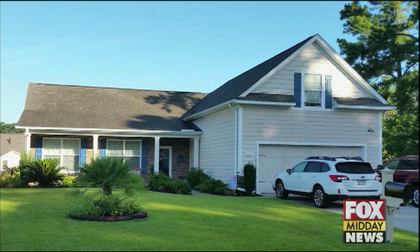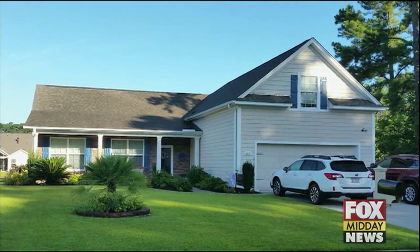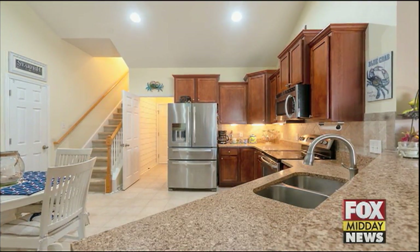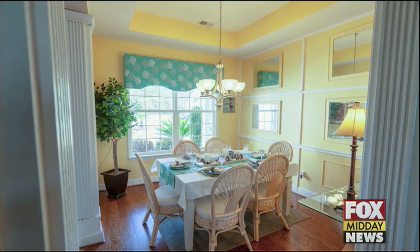This is a spectacular home located in Rivers Edge Plantation. It is a four-bedroom, two-bath. It has quartz countertops, stainless steel appliances, as you can see there. It has an open kitchen. The coastal theme is throughout. That is the formal dining room.